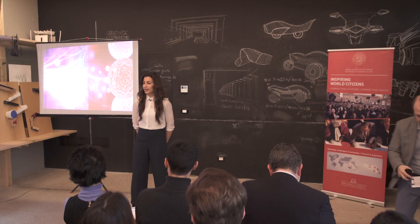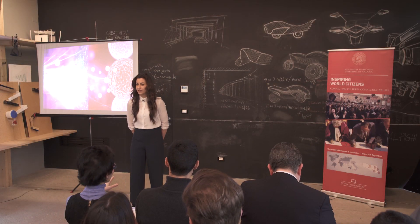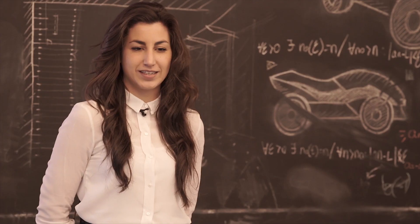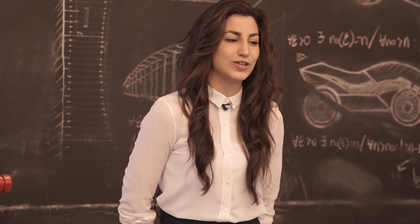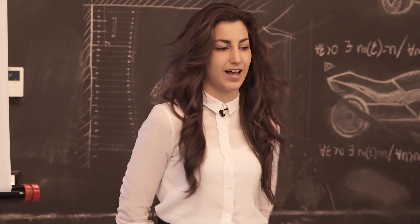Good afternoon. Could you believe me if I tell you that in the future it will be possible to treat skin cancer by means of a simple plaster? Well, I want to convince you in three minutes by means of this slide.